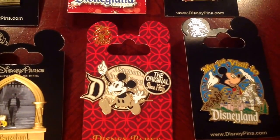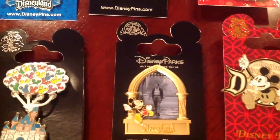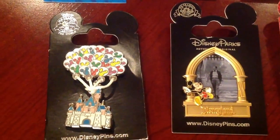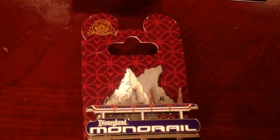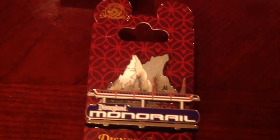And the original since 1955 — this was a really nice pin that shows Walt walking out of Sleeping Beauty's Castle. And this is a cool one of the monorail; it actually has a lot of pieces in it — it's a neat layered pin.